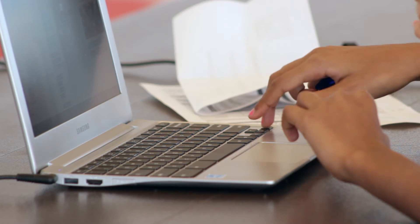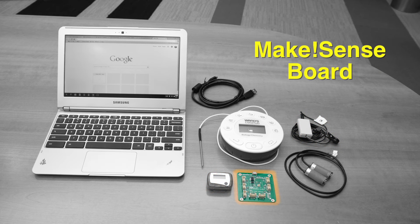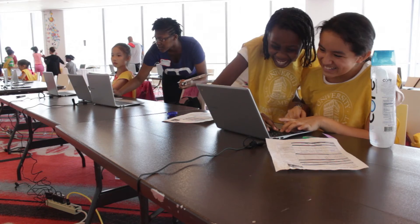After the last workshop, we distributed the laptops and sensors used at the Academy to the sites, so that campers can do the activities with their peers and modify the games to their own interests. Thanks to DYCD for their support. Thank you.